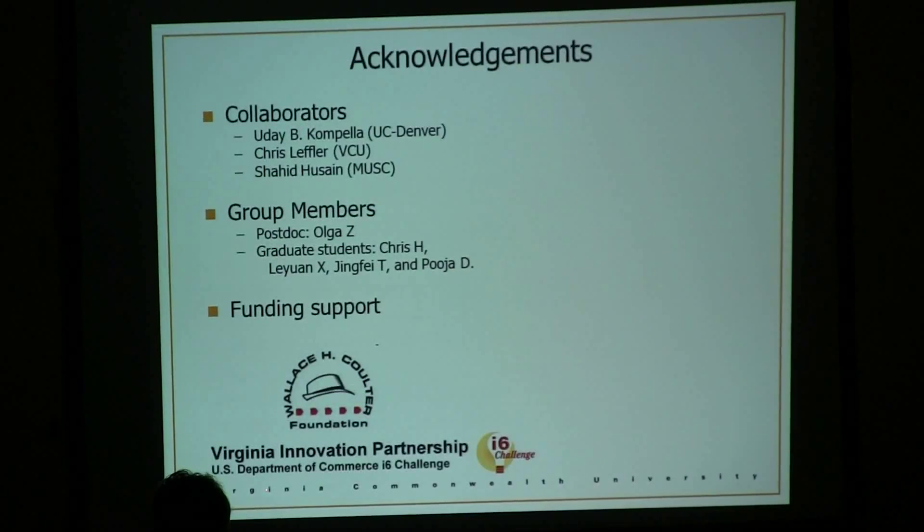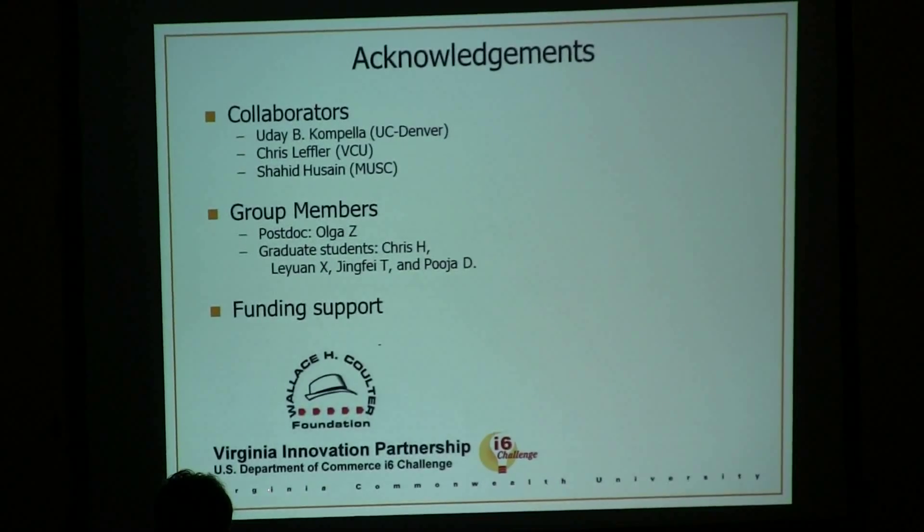Finally, I would like to acknowledge my collaborators: Dr. Yudi Kompella from UC Denver, my VCU colleague Chris Leffler, and Dr. Urshahid Ohusen from the Medical University of South Carolina, as well as my group members and funding support. Thank you for your attention.